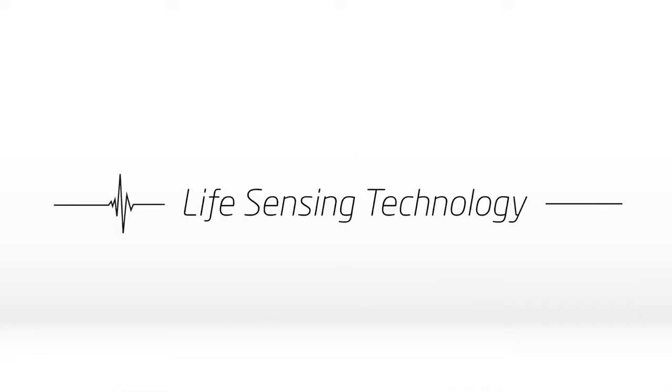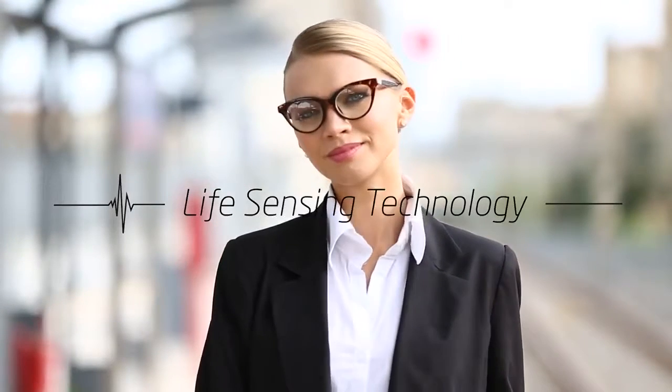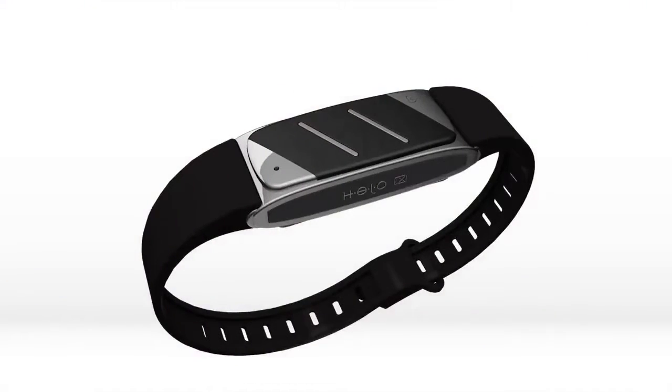Welcome to Life Sensing Technology, where technology meets health. We are proud to introduce you to Hilo.